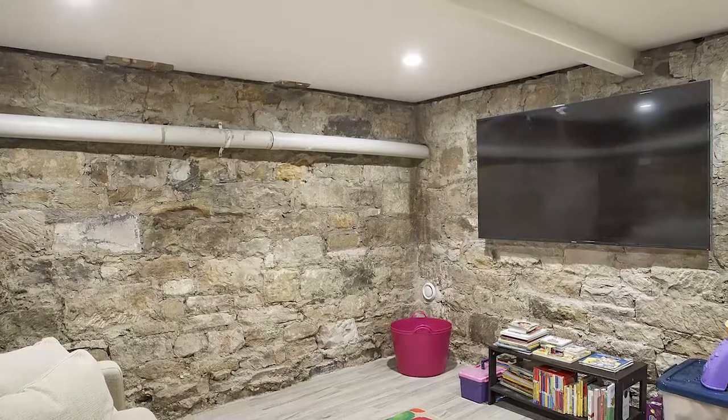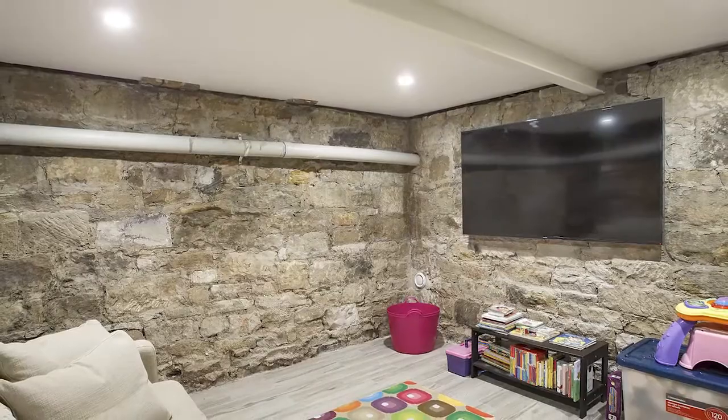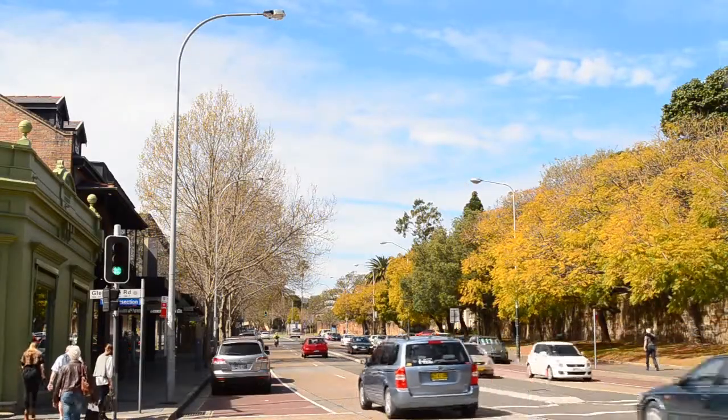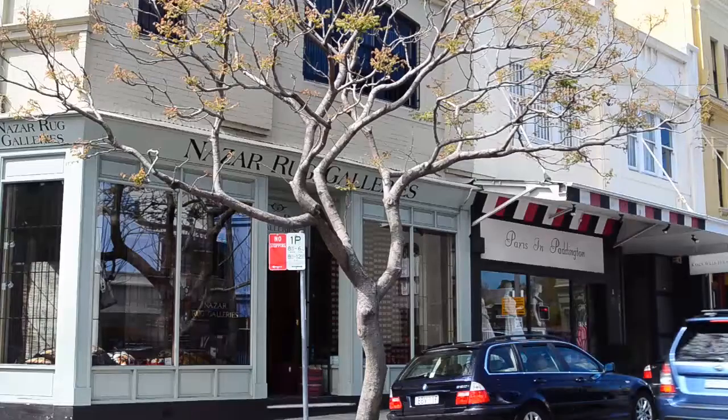Featuring a large sandstone cellar retreat and private travertine courtyard with rear lane access to secure parking, this home is bordered by Oxford Street's Cultural Hub, Victoria Street's Dining Strip and Paddington's Cafe and Gallery Society.